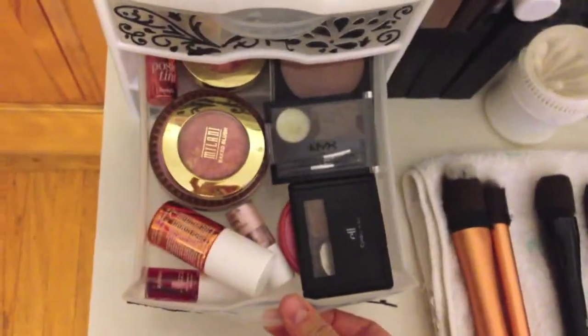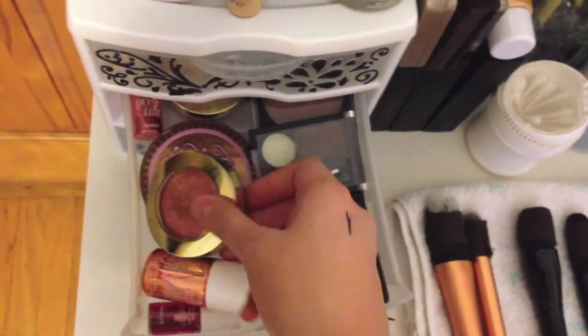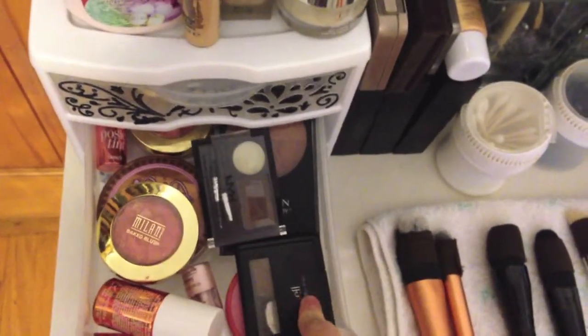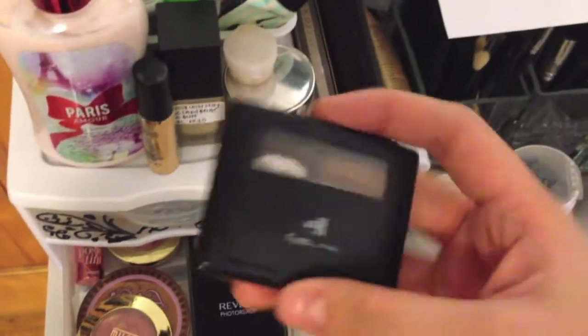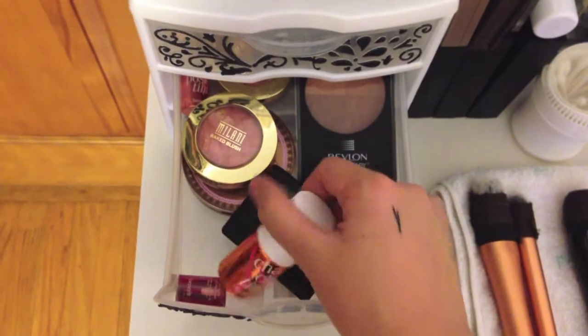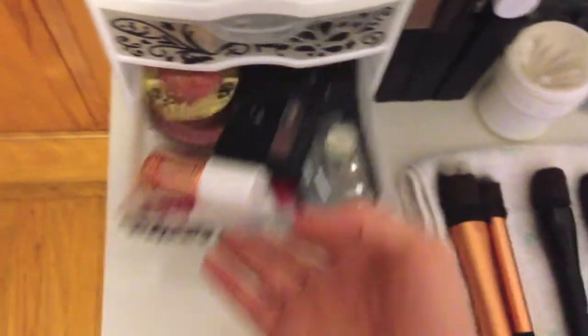The second drawer I have all my face products. I have a lot of Milani Baked Blushes, my Too Faced Bronzer, my Rub-On Bronzer, and some eyebrow products. This one is from e.l.f. and I actually really like it — as you can see I hit pan already. I also have some Benefit cheek tints over here.